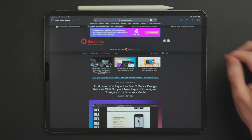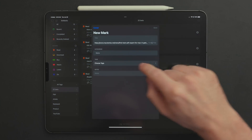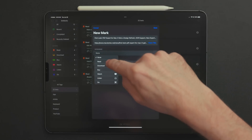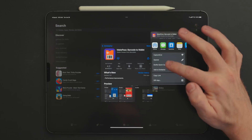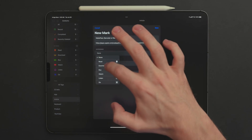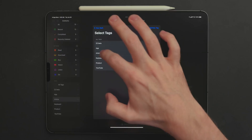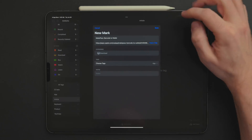DoMark lets you save links from anywhere — Safari, an RSS reader, Twitter, the App Store, wherever. There's a share sheet extension you go through to add whatever link you want to the app. You can then tag those links to organize things really well. I have things organized for keyboards, the 2022 beta period, apps to check out — all sorts of different tags to keep things organized.